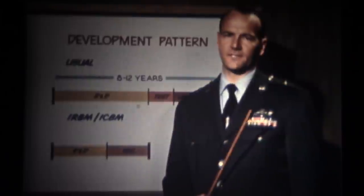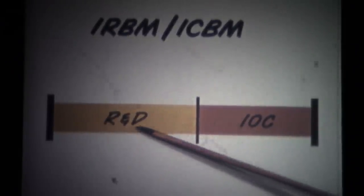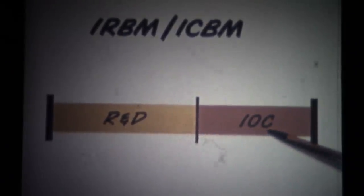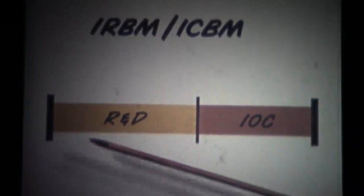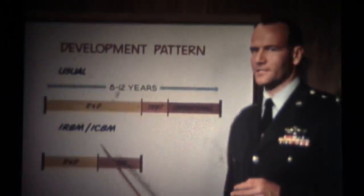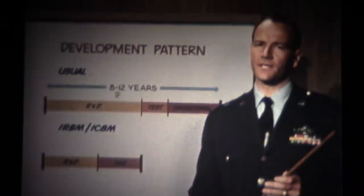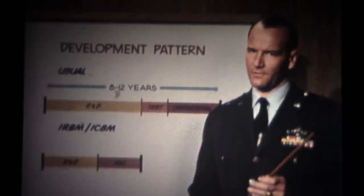However, a totally different situation exists in the ICBM-IRBM programs, where the R&D phase is closely followed by the initial operational capability, or IOC, phase. The IOC is part of the R&D program, but at the same time has the same characteristics as the operational phase. The IOC is the start of the operational buildup, even though the weapons will be in R&D status, as will be the ground support equipment.